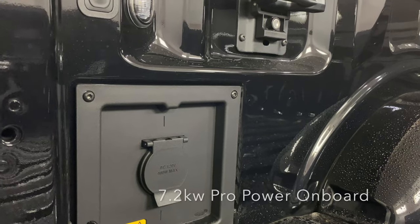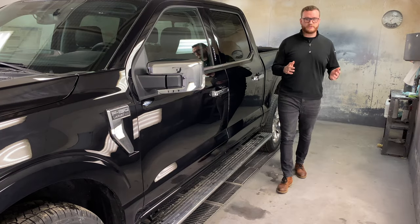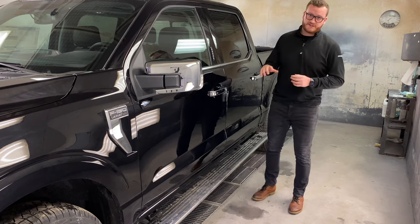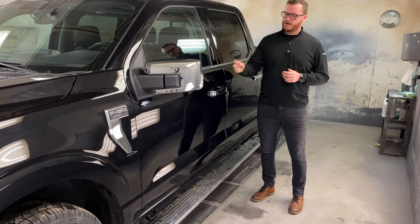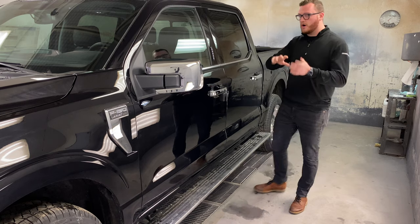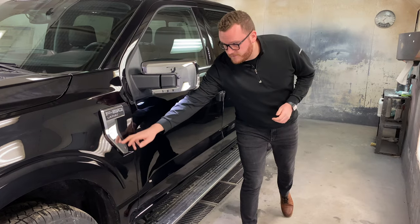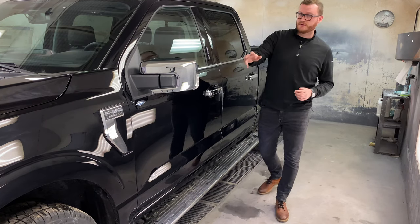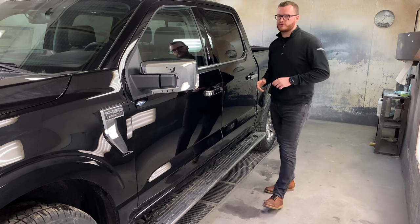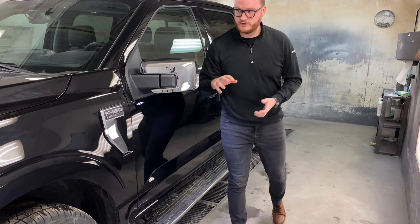On the side of the 2021 Lariat, you can see you do have some more chrome accents — chrome door handles, chrome mirror caps, and 20-inch wheels on all four corners. With the chrome package you also have your chrome fender garnish there, which is a new design — a beautiful design that really encompasses the new, more aggressive fender style.